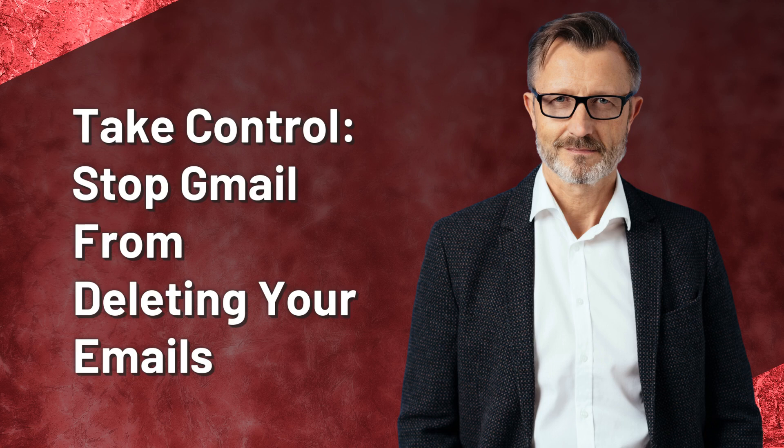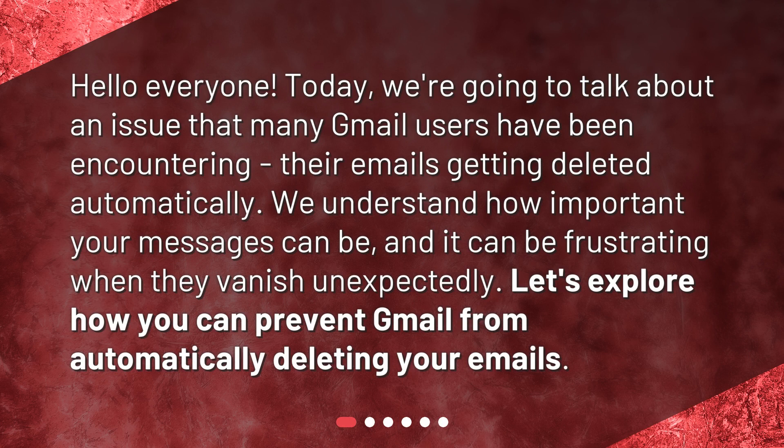Take control. Stop Gmail from deleting your emails. Hello, everyone. Today, we're going to talk about an issue that many Gmail users have been encountering — their emails getting deleted automatically. We understand how important your messages can be, and it can be frustrating when they vanish unexpectedly. Let's explore how you can prevent Gmail from automatically deleting your emails.